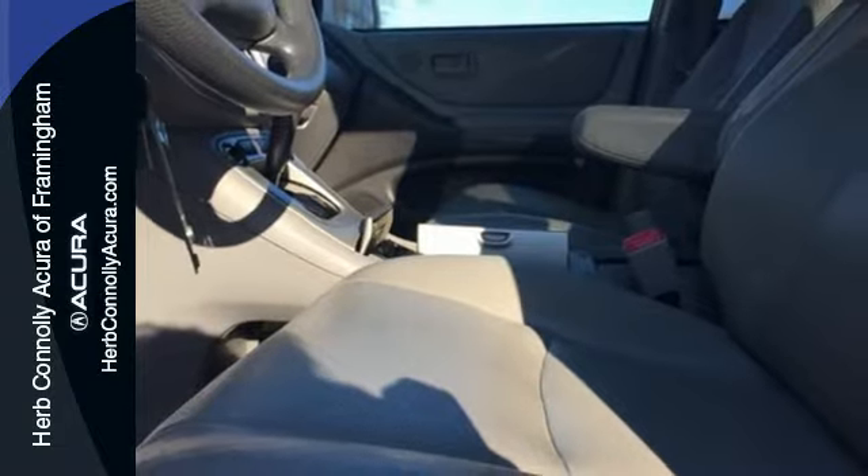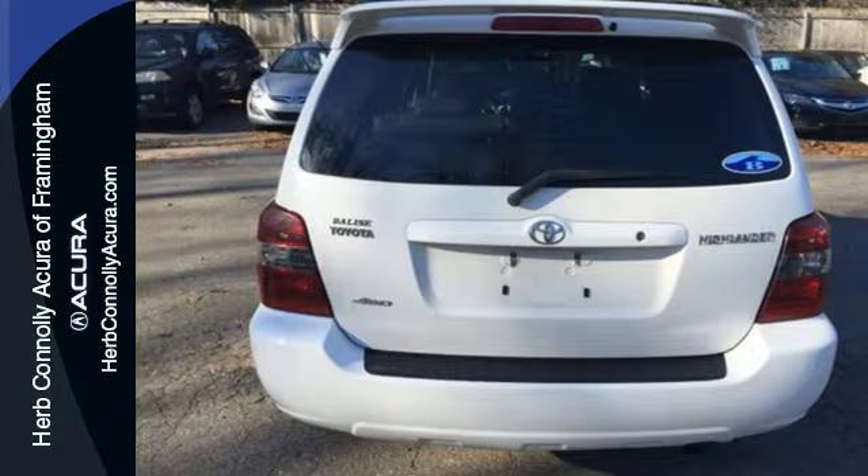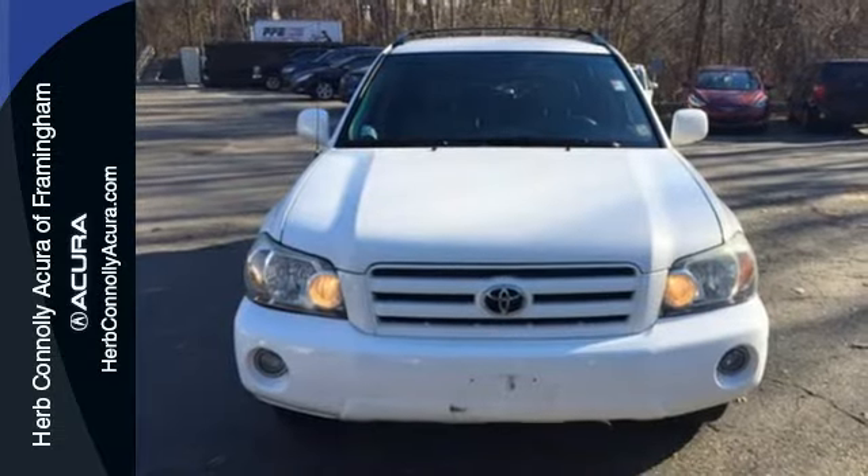Car-like road manners make it a superb driving machine. Toyota reliability and quality make it an intelligent choice. See it for yourself today.